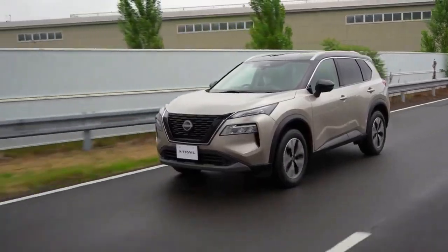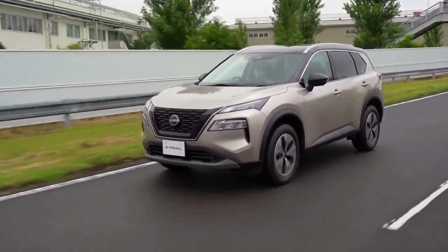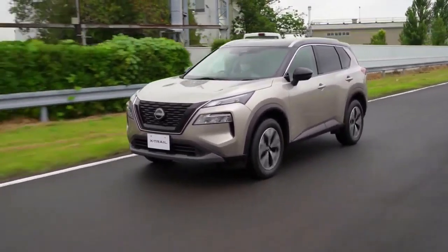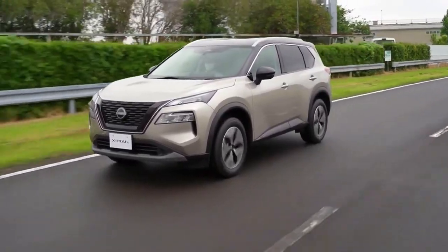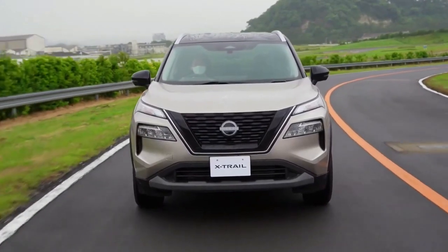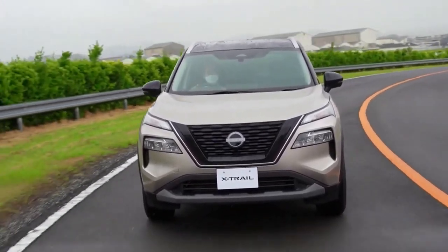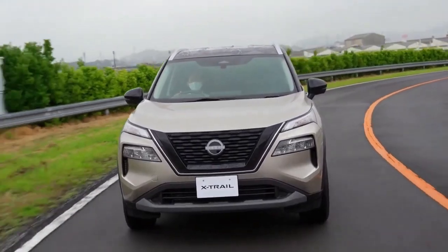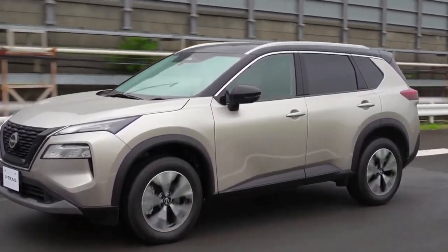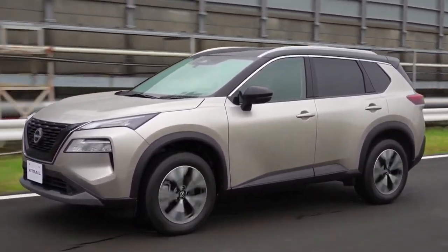Pricing kicks off at 3,198,800 yen — about $23,100 at current exchange rates — and rises to 4,499,000 yen, or $32,600. The 2WD model is offered exclusively with two rows of seats, while the 12 available body colors include five two-tone finishes. Inside, fabric and Nappa leather upholsteries are offered.